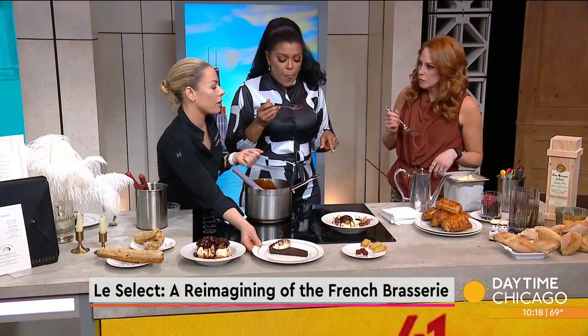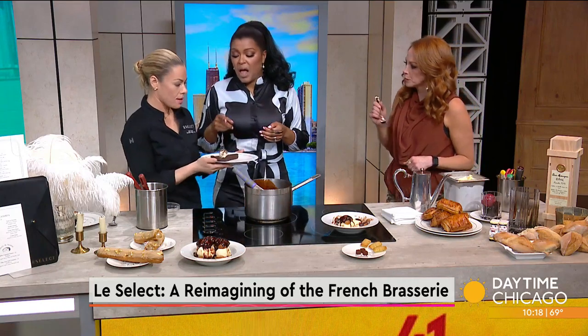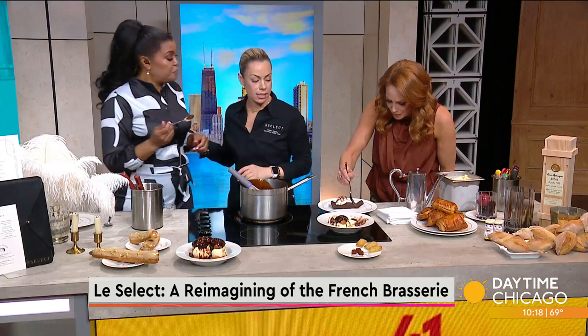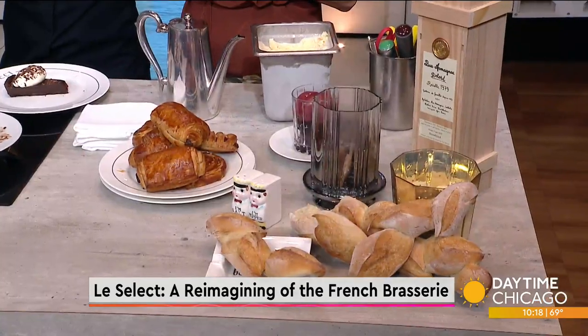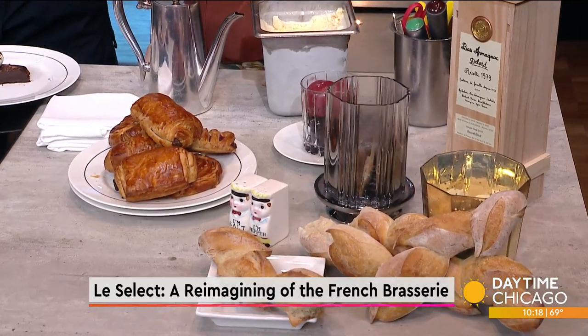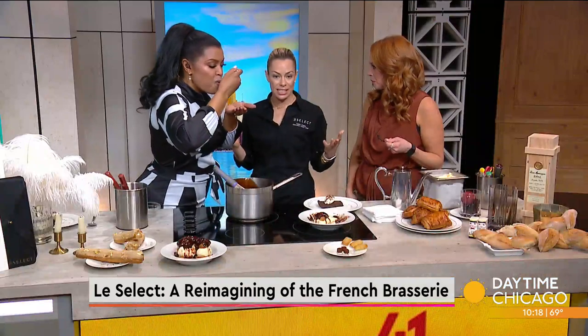We actually get the bread from La Fournette Bakery — we have a great partnership with them. Coming up soon we'll be highlighting our brunch, which is starting in May. So come see us not only for dinner but brunch. And we have a beautiful patio that we're curating for the spring — come dine with us on Well Street, cocktails outside.